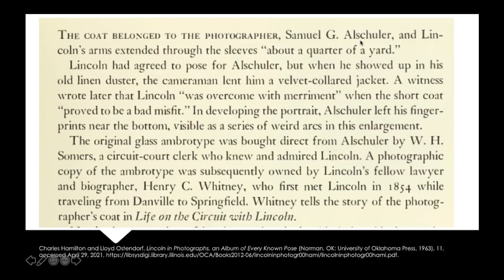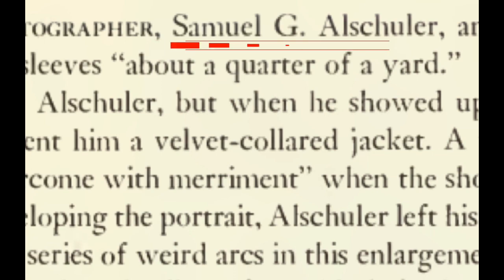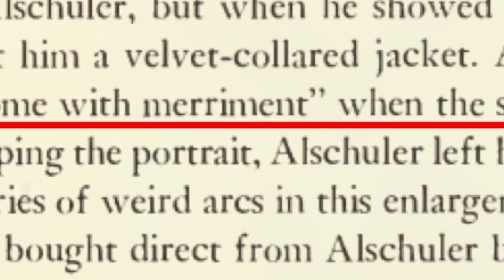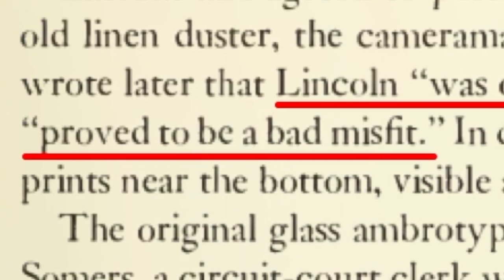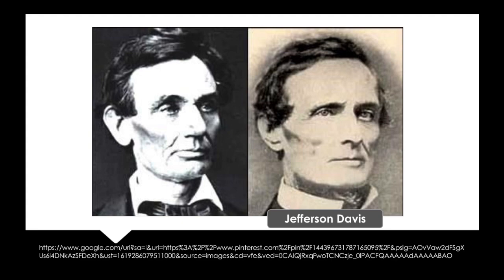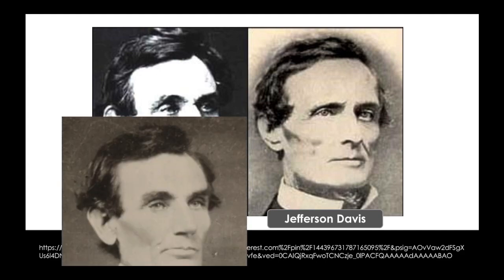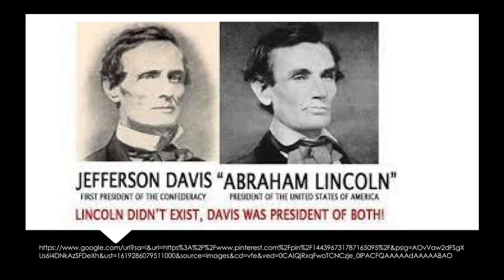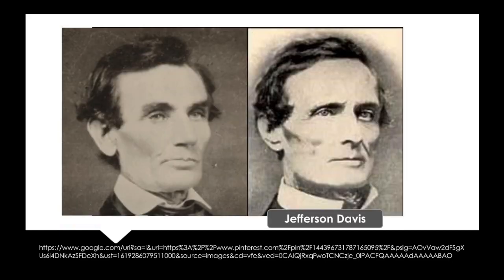Lincoln shows up for this photo and the photographer, Samuel Al Shuler, doesn't like his coat, thinks it's not appropriate. So he gives him his own coat — it's too small. Apparently Lincoln was overcome with merriment when the short coat proved to be a bad misfit. That is classic Lincoln. It's actually the photo used in one of the greatest meme conspiracies of the Civil War era — that Lincoln and Davis were actually the same person. Somebody on the internet made it up, but they used this picture. So they kind of look alike, right? Obviously, they're not the same person. Or are they?